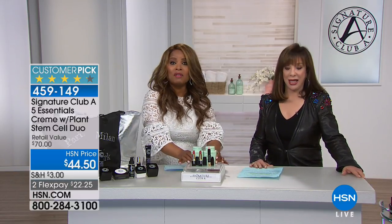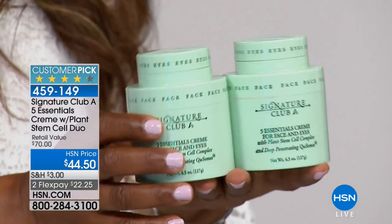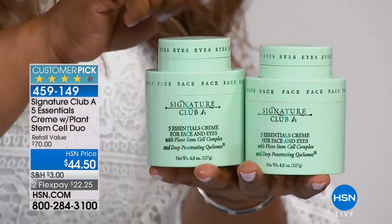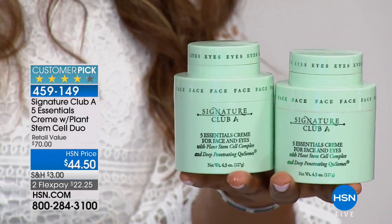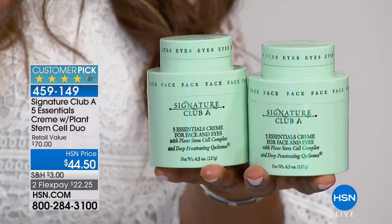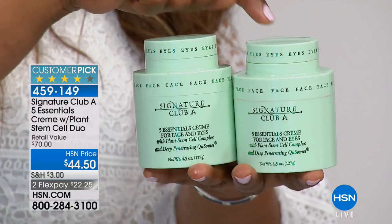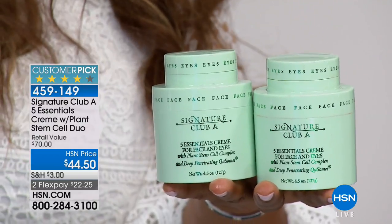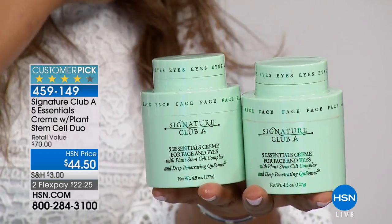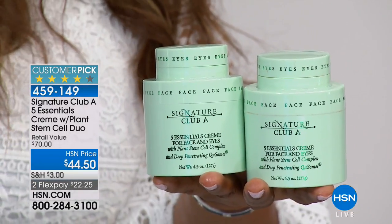We're going to give you a sneak preview of what's coming up — the number one best-selling face cream in the history of HSN. This is the duo of our Five Essentials Cream. These are four times the size you'll find in department stores and a huge customer pick. They normally sell for $35 each; you're getting the set of two for $44.50. Number one best-selling cream across all brands in the history of HSN.